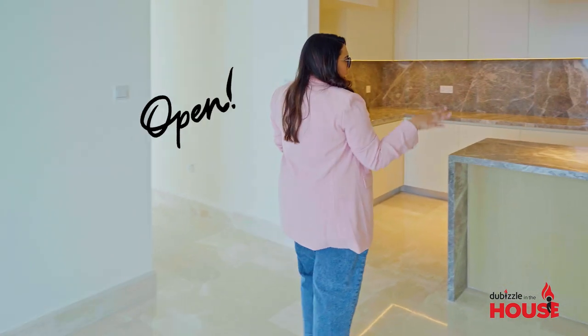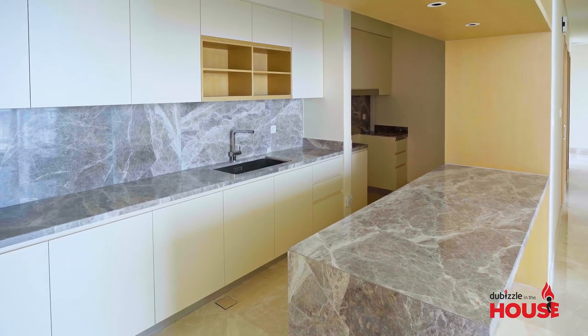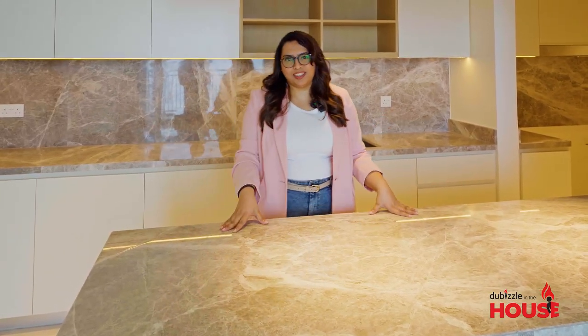Moving over to the kitchen — it's an open plan kitchen, making it great to entertain your friends, family, and anyone else. You can chop some vegetables here, plate a dish here, and quickly serve it to your friends, you know, being an open plan kitchen.